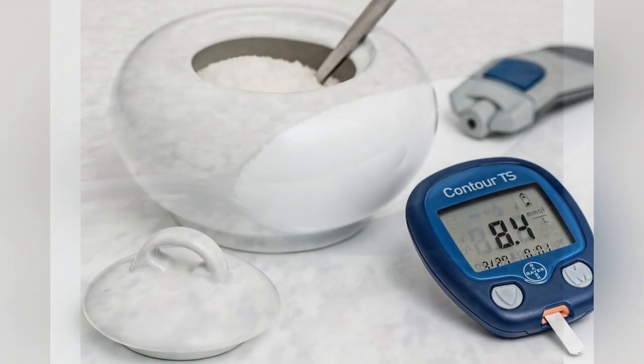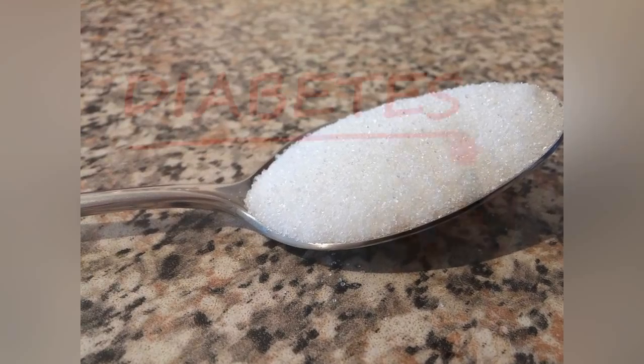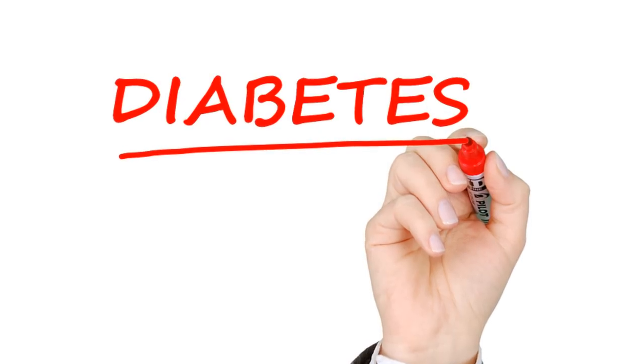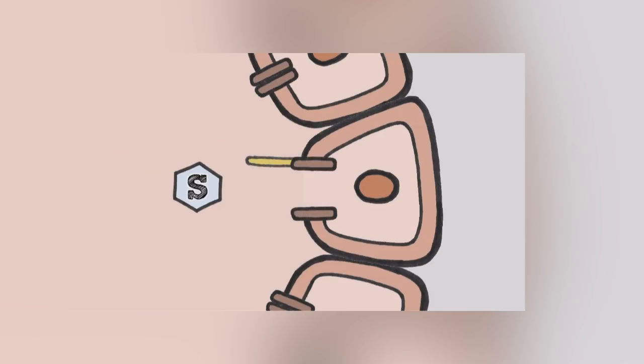A preferred drug can provide more than one benefit — for example, lower blood sugar and controlled cholesterol. The cost of drug therapy is relatively small compared to the costs of managing chronic complications associated with poorly controlled diabetes.